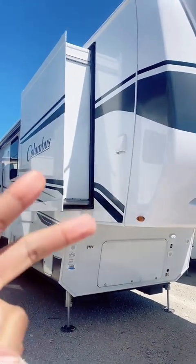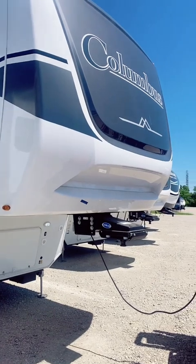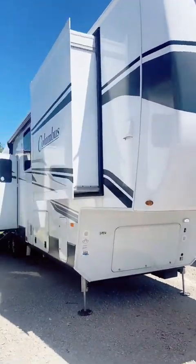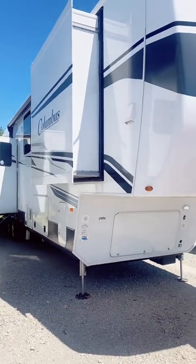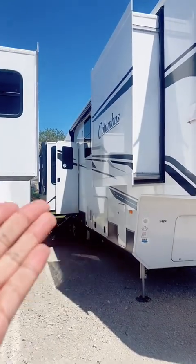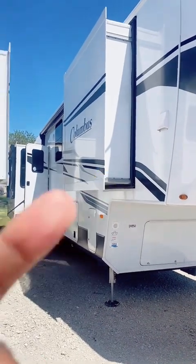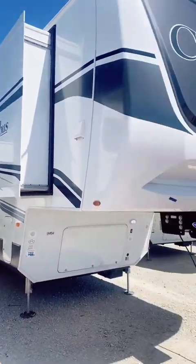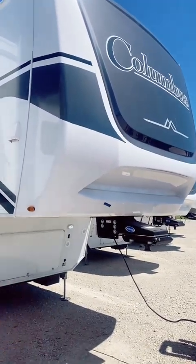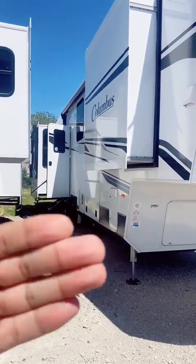A lot of people think that the most sought-after floor plans are the ones that are the most unique. I hear it all the time — a spiral staircase leading to a loft, a side entertainment patio on a toy hauler. Today I'm going to show you why Mr. Reliable, with a few adjustments, is actually the most sought-after floor plan. Not because it's terribly unique, but because it's simply practical to the full-time living experience.